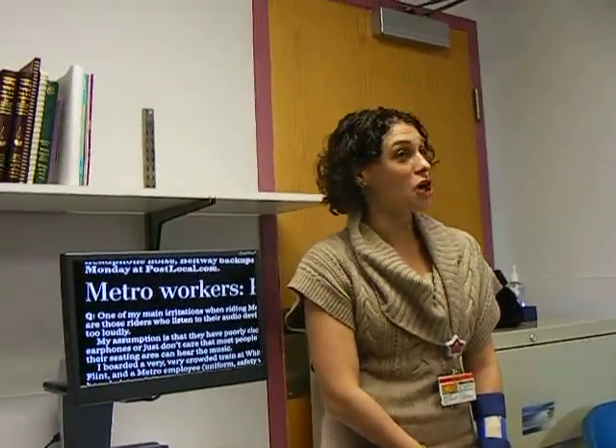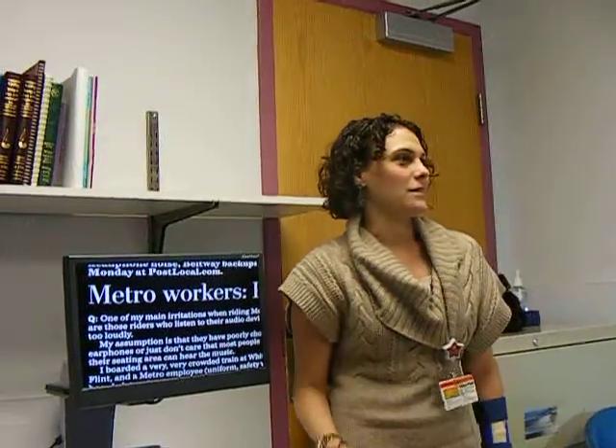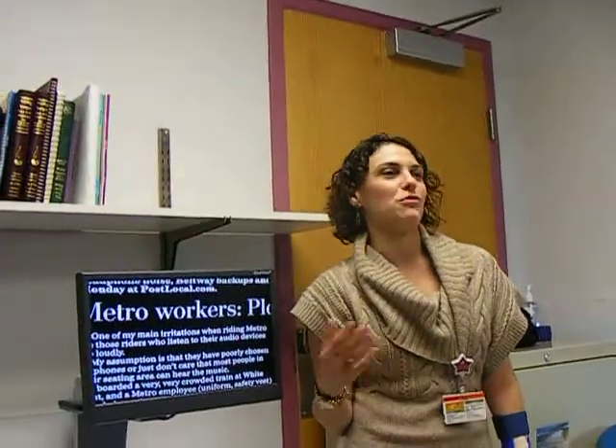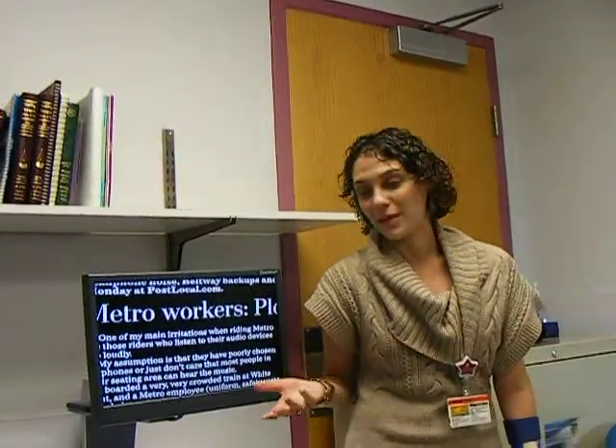I'm going to talk to you a little bit about the rehab process and some of the technology that you heard patients this morning talking about. This is not typically my part of the low vision exam, but when I don't have an occupational therapist or a rehab therapist, this is what I'm going to help with.